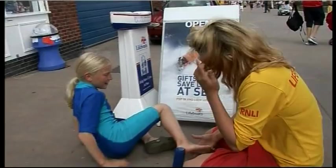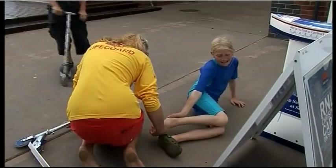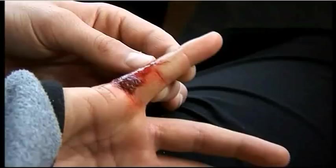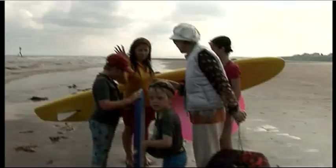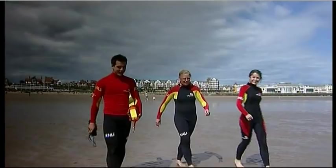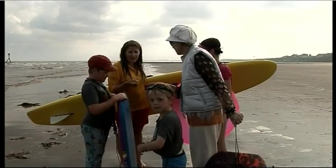Most incidents are painful but routine. This girl sprained her ankle, a boy's cut his finger on a piece of glass, and this little boy needs to be brought back after drifting out to sea. Back to the training.